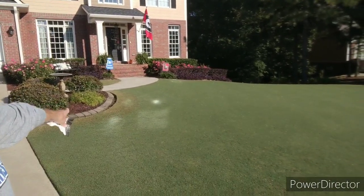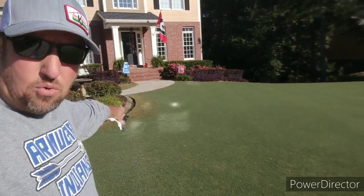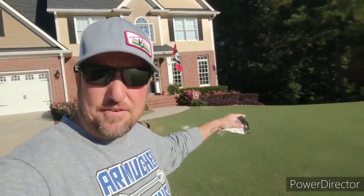Over here you can see where the windows reflect onto the grass — those areas heat up during the mornings and afternoons and constantly build up heat on top of that. So I'll come in there and syringe those areas.